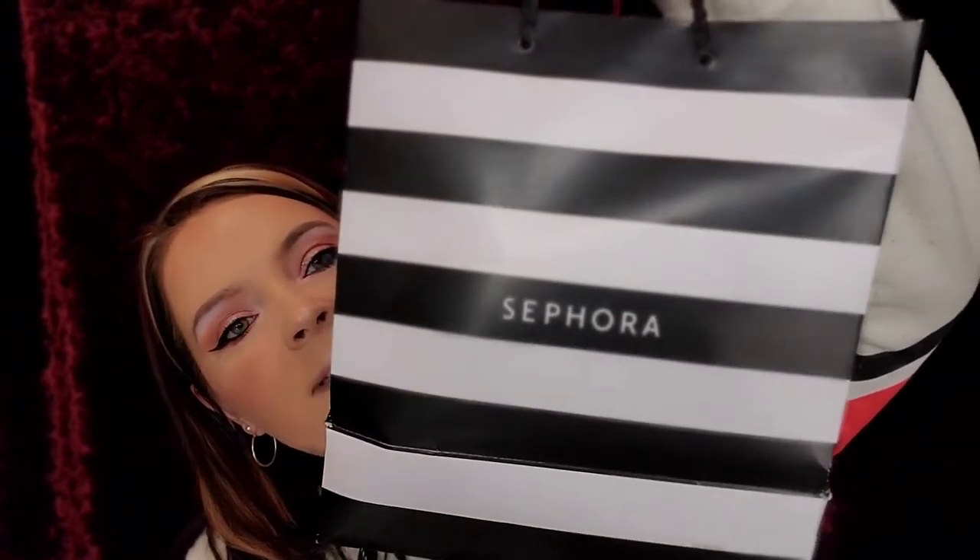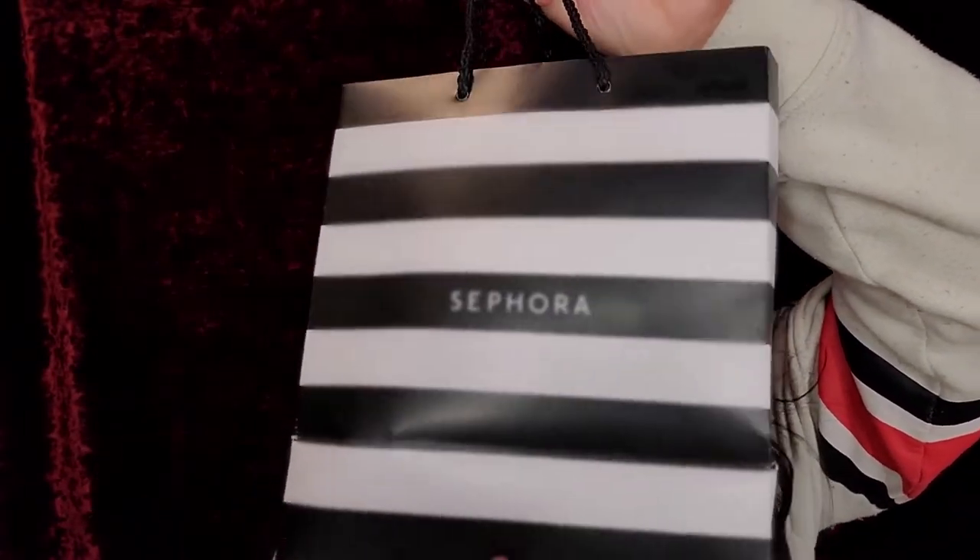Today's video I'm gonna show you some stuff I got at Sephora, but before we get into what's in this bag - I have a giveaway going on because I hit 500 subscribers, thank you guys so much! Make sure you enter and watch the rules - it's only about a four-minute video. There are a lot of amazing giveaway items, so go check that out if you have not entered. That video will be linked down below.